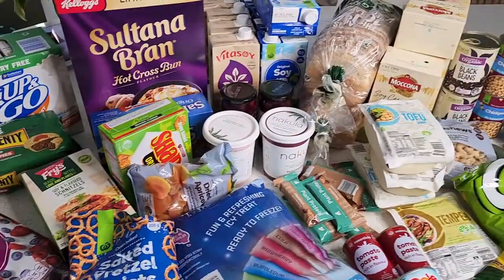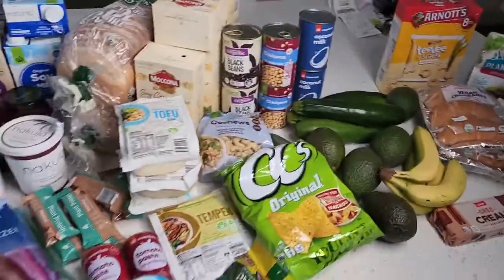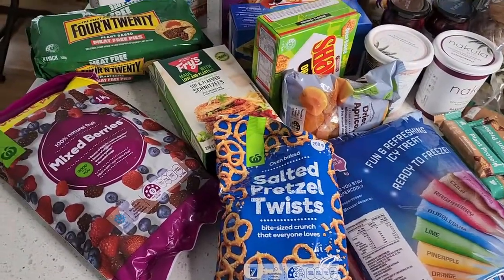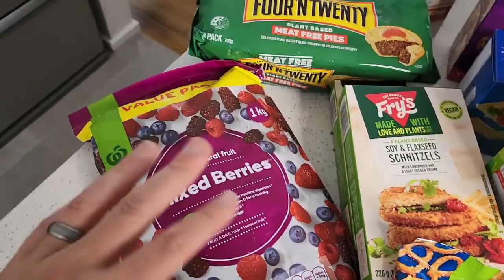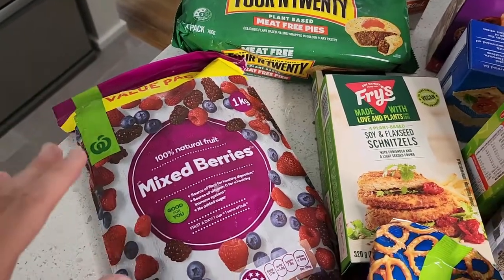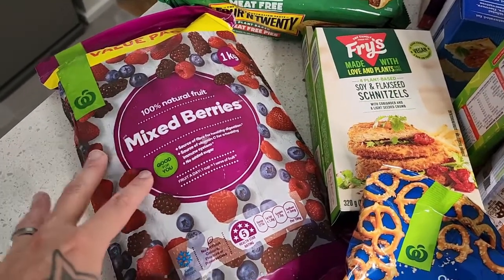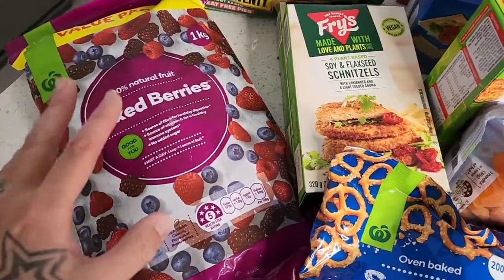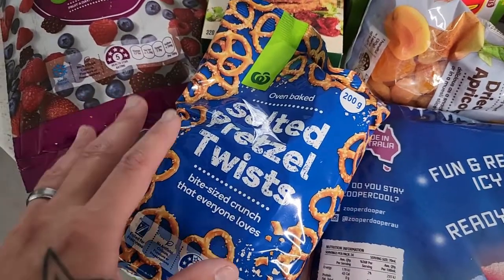Here we go — this is our monthly haul, Woolworths and some Coles down the end. Starting off with Woolworths, which came in at about $250. First up is the value pack one-kilo of mixed berries — we're loving our smoothies at the moment. We normally get mixed berries from Costco but they haven't had them available, so we're just getting them from Woolies, not too bad value. Also just some salted pretzels, really using these for lunch boxes for our son who's now at primary school.